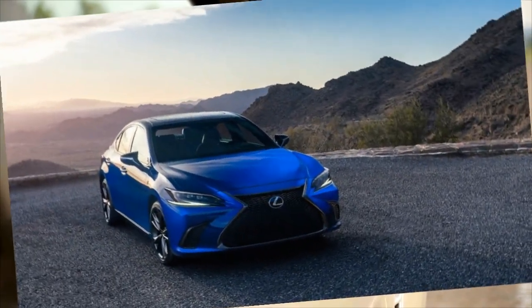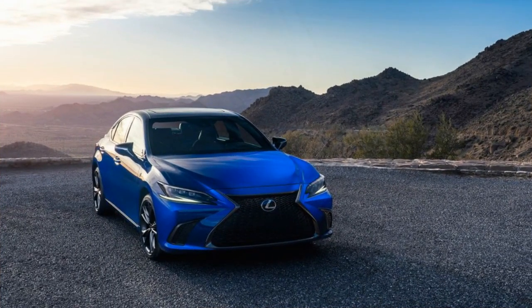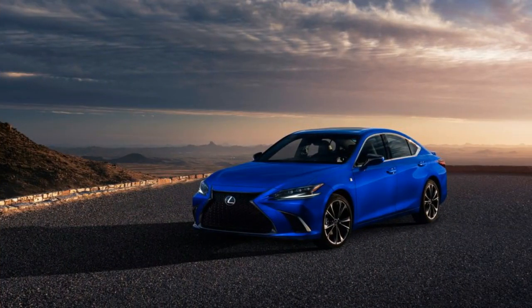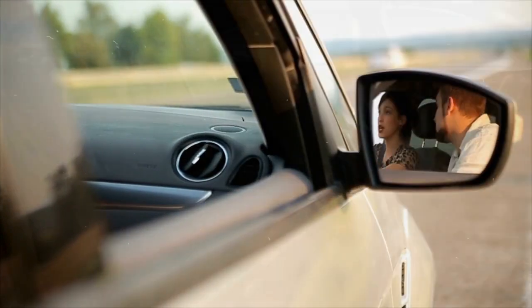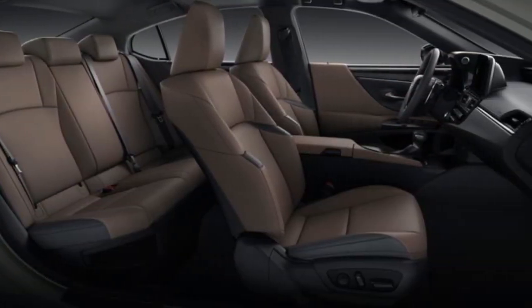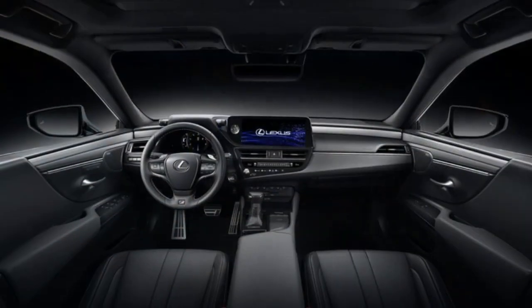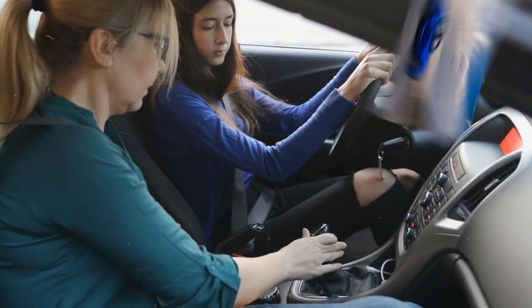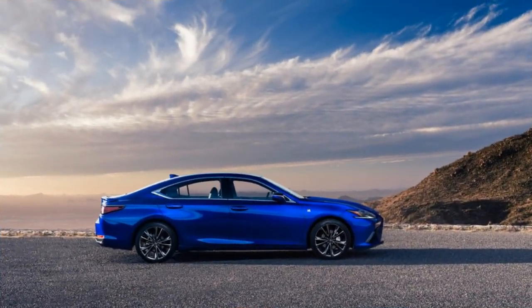We're happy to report that the addition of this new multimedia system results in the deletion of the remote touch interface — the fussy touchpad located on the center console. While we're always weighing whether to recommend a car's sportiest version or a high-value mid-grade trim, in this case we think that the priciest ultra-luxury model is most in keeping with the ES's mission and core capabilities as a luxury sedan.